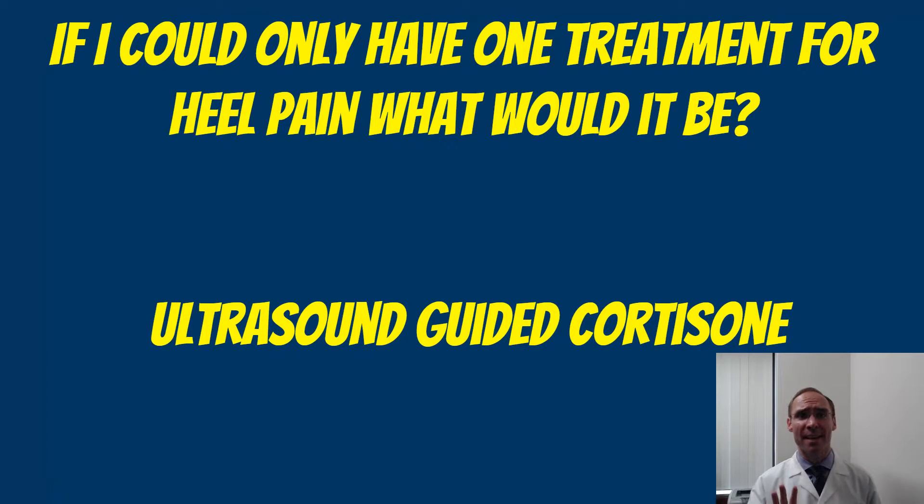I thought about this interesting question today. If I could only have one treatment for my heel pain or for my plantar fasciitis, what would that one treatment be? Because there are many different treatments and they all have different levels of effectiveness. Some are more effective, some are less effective, and most people try what's least effective, and by the time they come and see someone that was a specialist, they can do what's more effective.